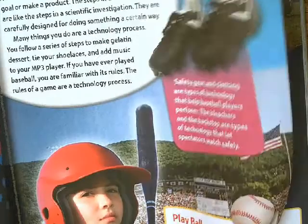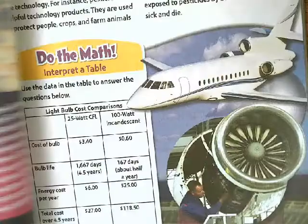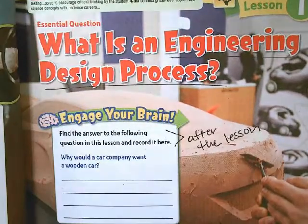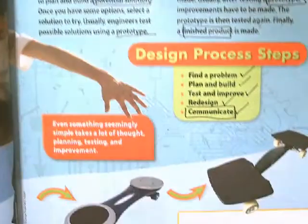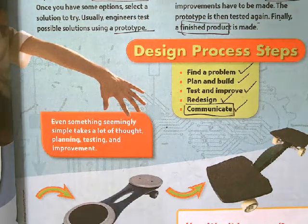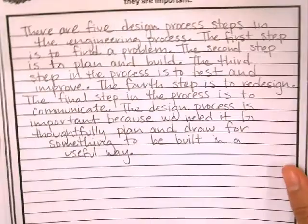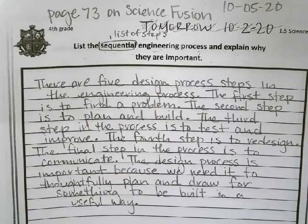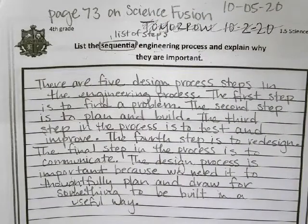And then we went ahead and did some science for today. I told you all to go over the technology lesson, and that is on page 85. We went over some forms of technology. We did stop on page 88, but you guys should have read all of this during your time. And then if we go back to last week's lesson, page 73, we have the design process steps, and that is going to help you answer page five on the writing in the content areas. This is something we discussed today — we were supposed to do it last week, but we went ahead and did that today.